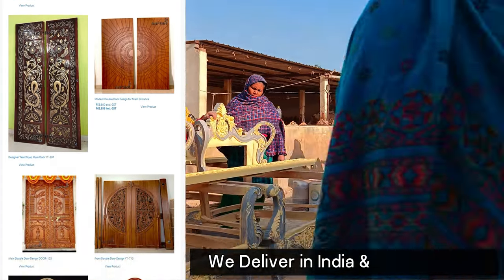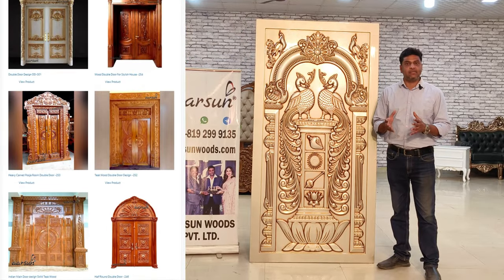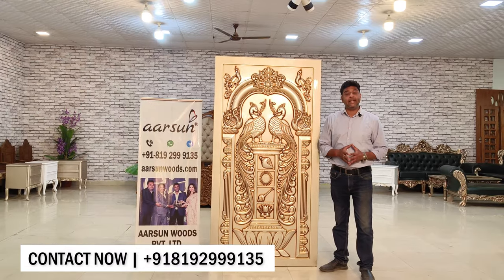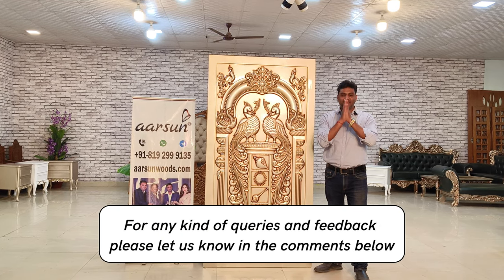We deliver in 55 plus countries at factory price. The number is right here — please contact us. We'll be happy to discuss your requirement. Thank you.